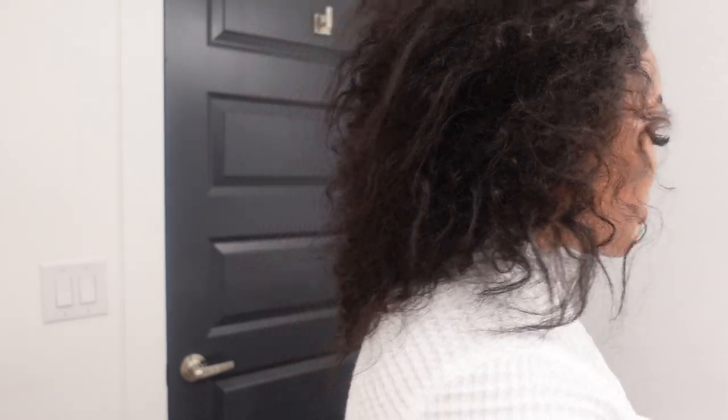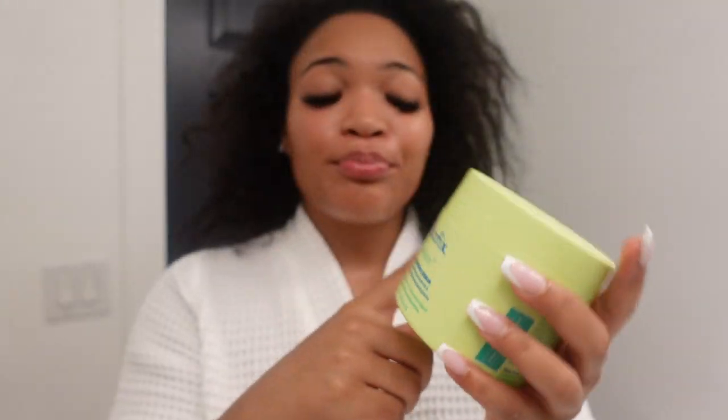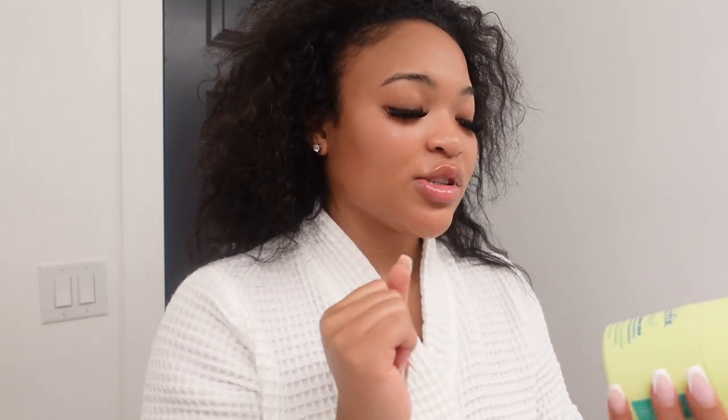Now that my skin is looking so good, it's time to moisturize my body. I use two different lotions. The first is the SkinFix Resurface+ AHA Renewing Cream — I have the eczema version. It helps smooth out your skin and get rid of rough, dry skin. It's fragrance-free, so it's something I like to apply before going into scented products. I like to layer my scents to make them last all day — especially since I've got a little company coming over.